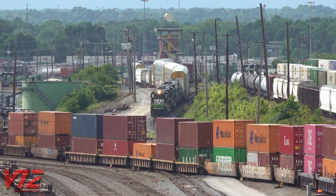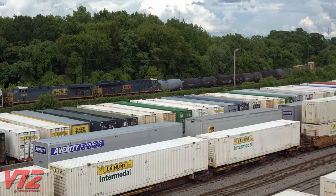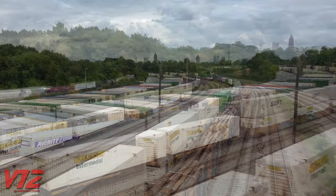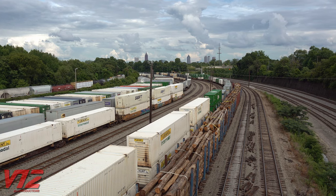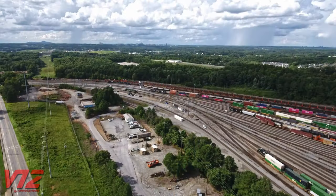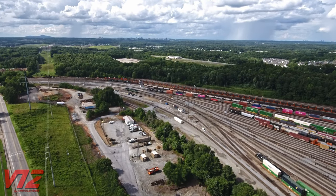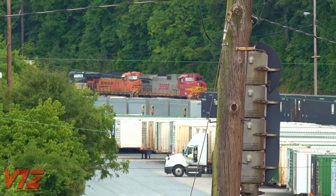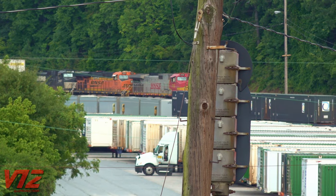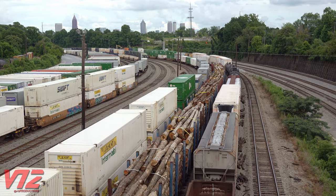Here you can find all kinds of rolling stock hauling different cargo, from timber to intermodal containers. But I'm here to see something that's pretty uncommon in the South — and frankly all over the U.S. — a locomotive wearing arguably the most recognizable paint scheme of all time. I'm talking about Santa Fe's legendary war bonnet colors. But like most railfanning adventures, we're gonna have to do a little waiting first.